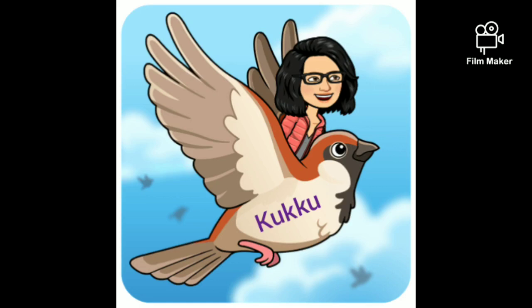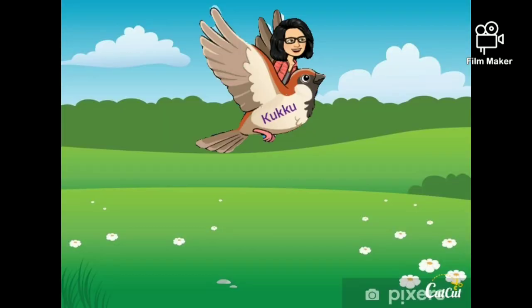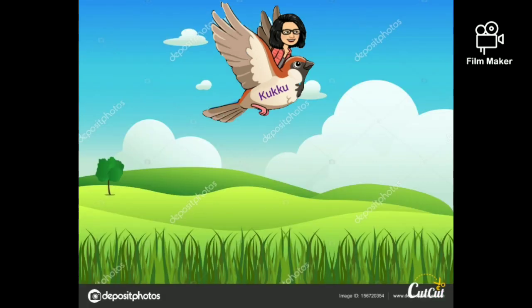Hello children, I am Deepa and this is my friend Cuckoo. Hello friends, I am Cuckoo. If Deepa will teach me addition, I will take her to a beautiful orchard. Ok my dear Cuckoo, I will make you learn how to add numbers. So, let's go.